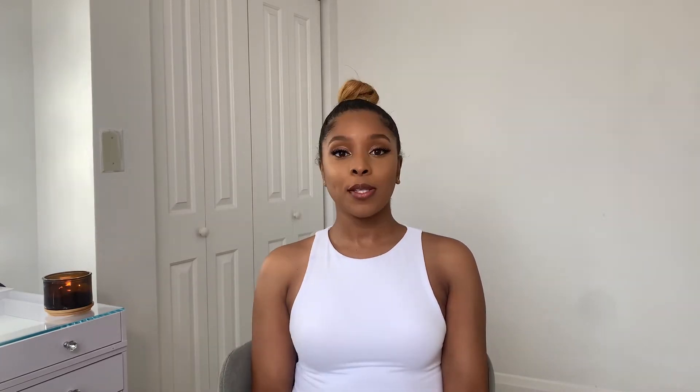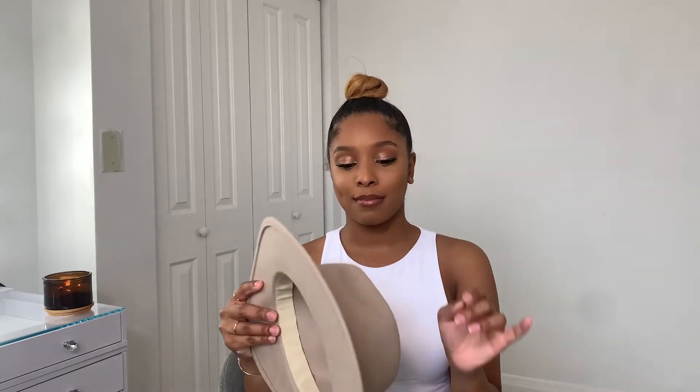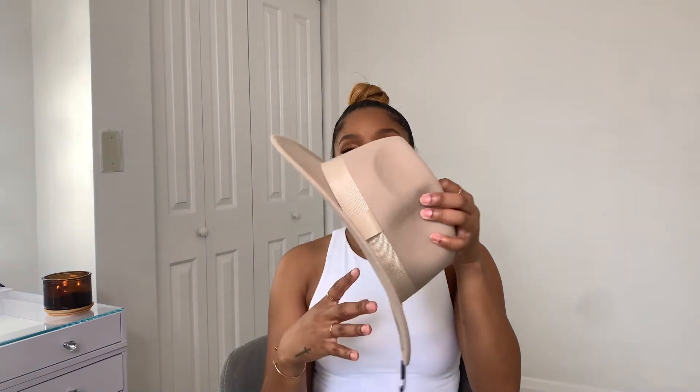The next brand is H&M. I really don't go in there that often, but I went in because my grandmother was with me and I actually found two pieces. The first piece is this fedora hat. When I seen it, I had to get it. My boyfriend said I don't even wear the other hat I have, but that's besides the point. This hat is pure wool and it was only $30 — I got it in a size medium.